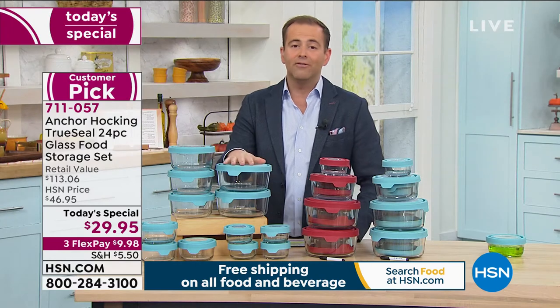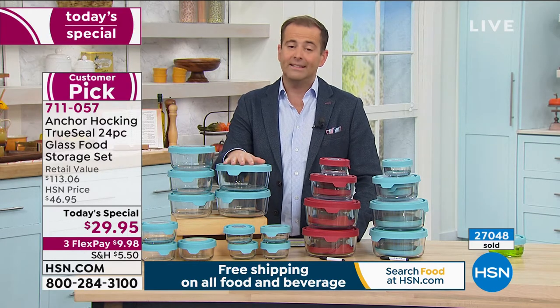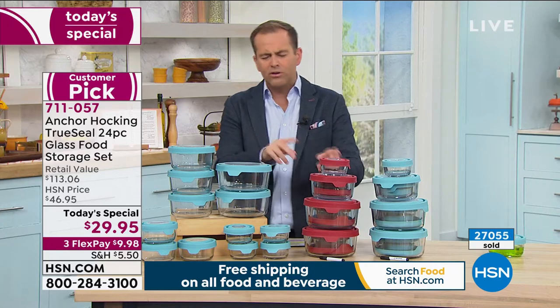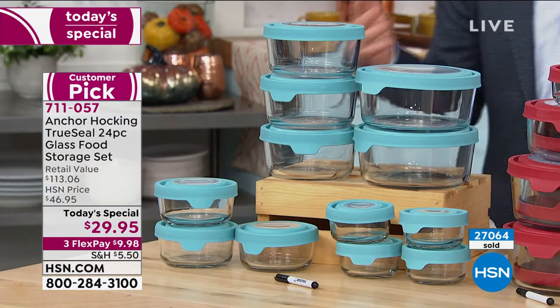We're off to a flying start — already 400 people have jumped in, and we've only been talking about it for two and a half minutes. Producer Jared, is it the blue or the red that will sell out first? It's the blue that will be the first to go.